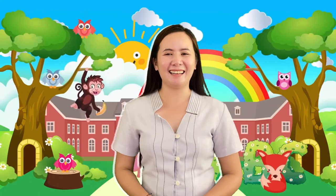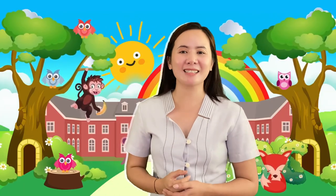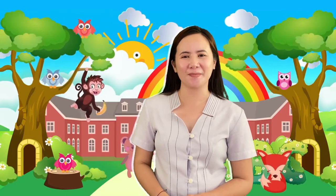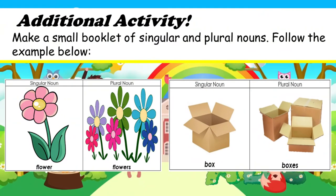Wow, that was so fun! I am already excited to see your outputs for those activities. In our lesson for today, we have learned that nouns that are one in quantity are called singular nouns, while nouns that are more than one are called plural nouns. We also learned the different rules for changing a singular noun into its plural form. For your final activity, write the correct plural form of the singular noun inside the parentheses by adding S or ES to complete the sentence. You can also make a small booklet of singular and plural nouns following the example on your worksheets.